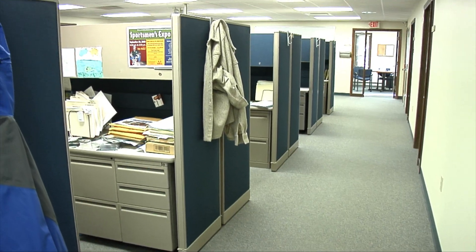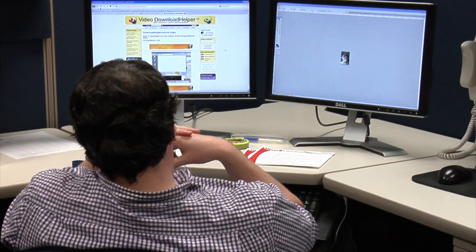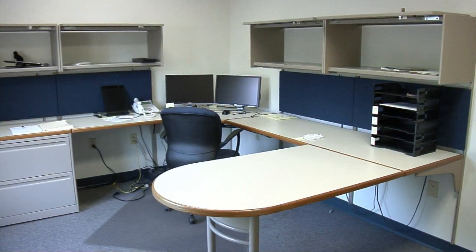Easily accommodate over 150 employees in these high-quality Haworth cubicles, also completely wired for telephone and internet access. The facility also features over 25 private office areas with multiple windows, many fully furnished.